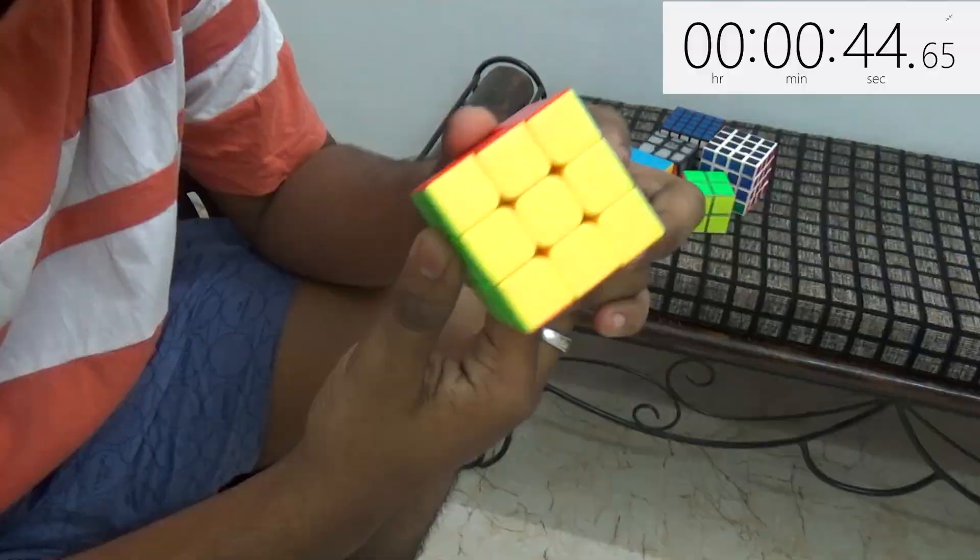Now you can see I solved it, and this is how I can solve it. So let me now tell you how to solve this Rubik's cube, how to solve this cube, and how to develop the skill. It all started 4 years back when I was in 9th class.